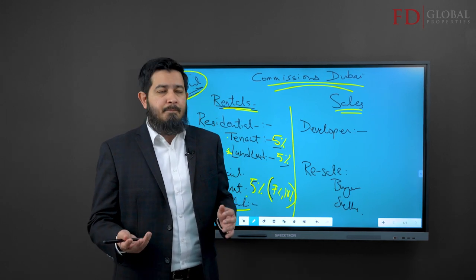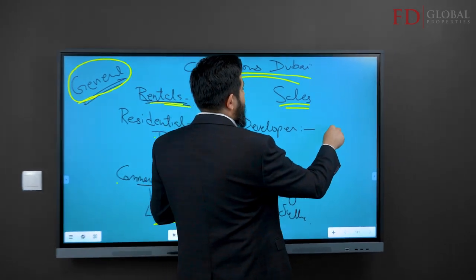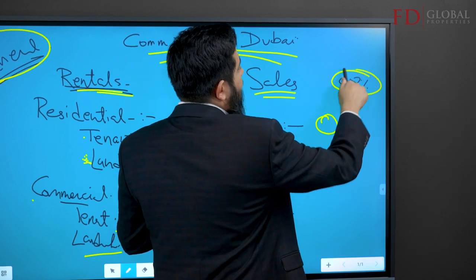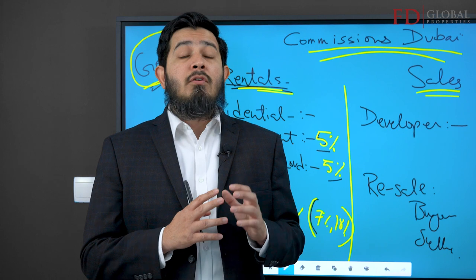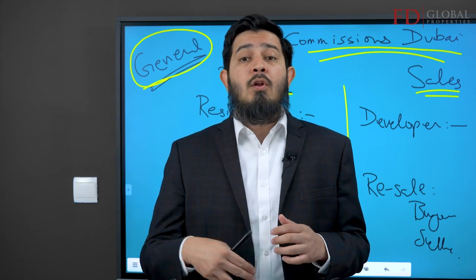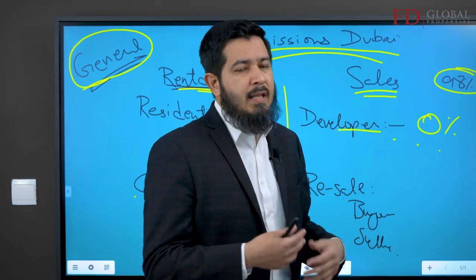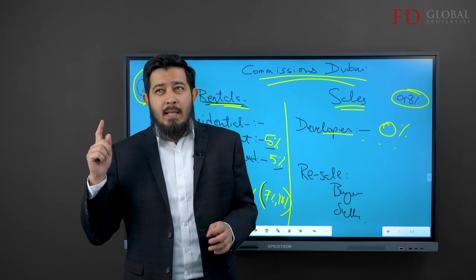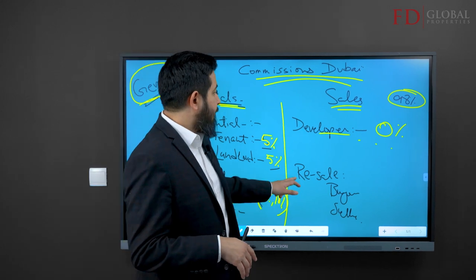On the sales side, if you buy directly from a developer, as a buyer you pay zero percent in fees. This is true in roughly ninety percent of cases. There are anomalies — cancelled units or comeback units where the developer has already paid an agency fee to the original broker — so on a resale even from a developer they may not pay again. In that scenario, brokers could receive a two, three, or four percent agency fee from the developer; it varies from developer to developer and project to project.